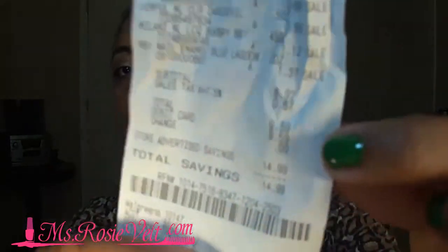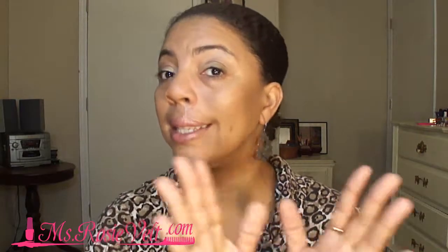So for a total, I spent $8.92. And then with tax, I spent $9.59 for all of this, and I had a total savings of $14.99. I think that's a pretty good deal. I stayed within my $10 budget. I did not go over, and I am so proud of myself.